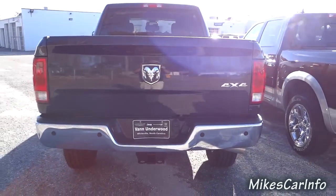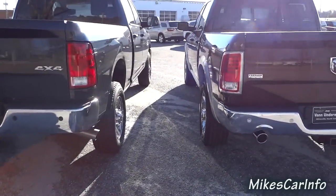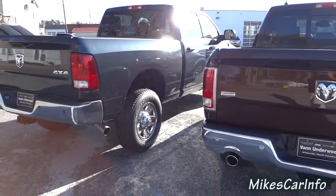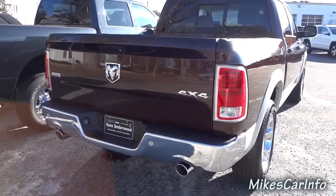There are quite a few differences beyond just size. The 2500 has a diesel engine and the 1500 has a gas engine — that's one major difference. They're both four-wheel drive.